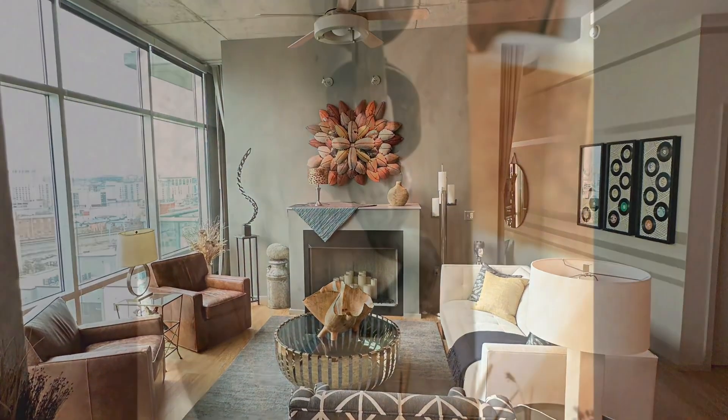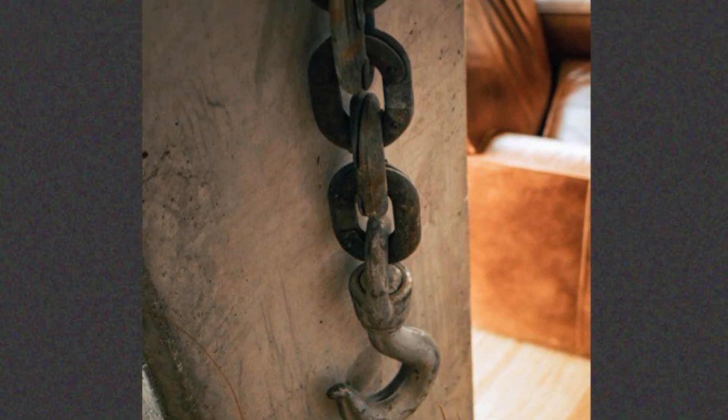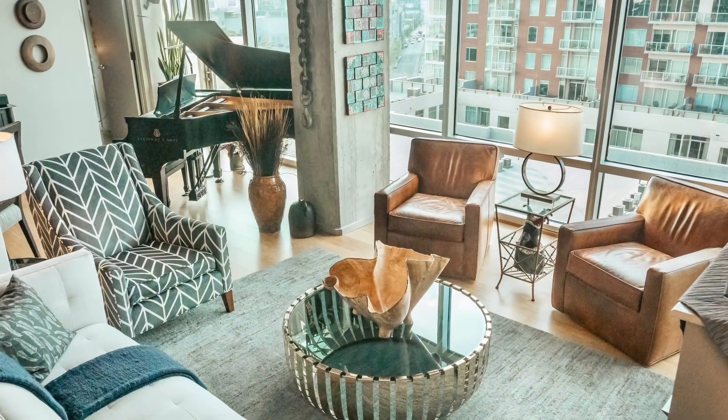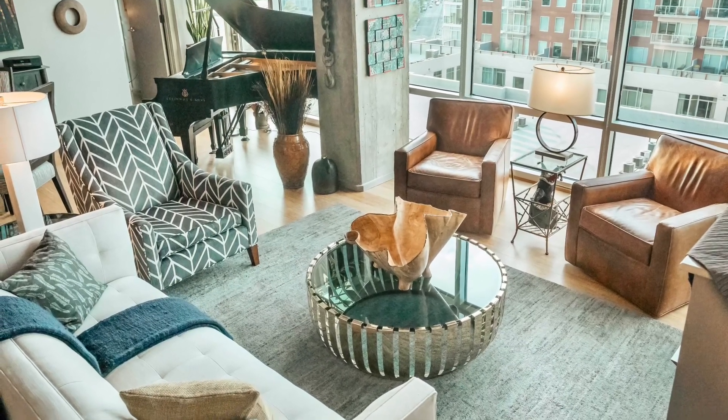I was also willing to swap the full dining space for one that would fit both a grand piano and a smaller round dining table. And it was important to me to orient the sofa toward the dramatic view rather than to the fireplace.